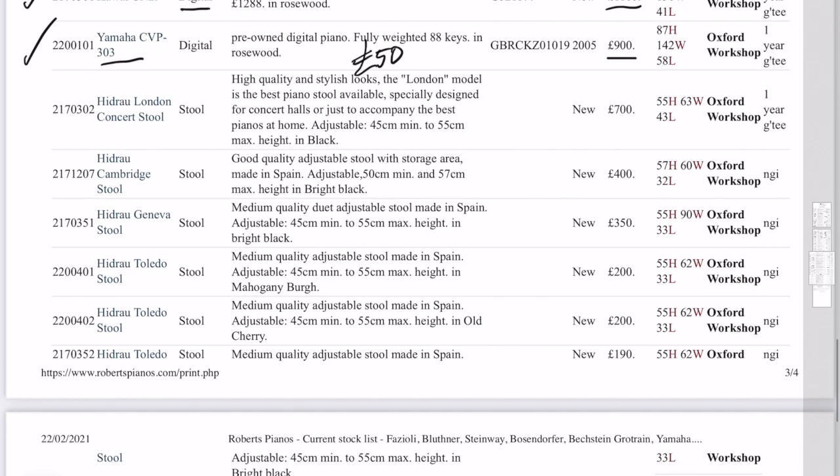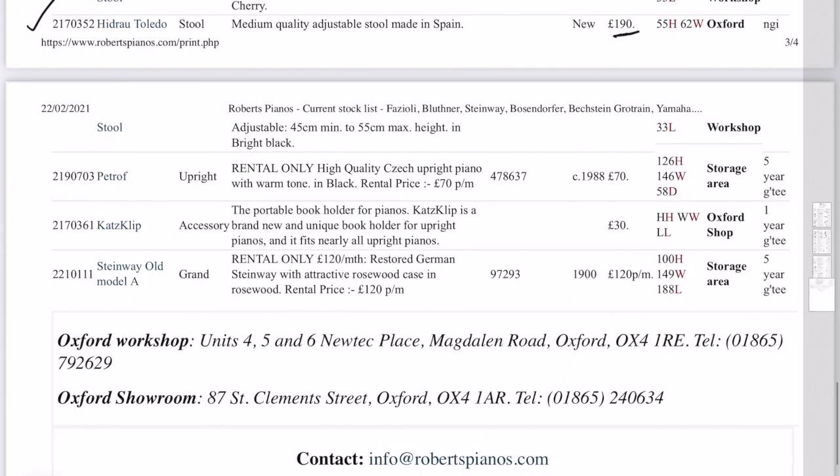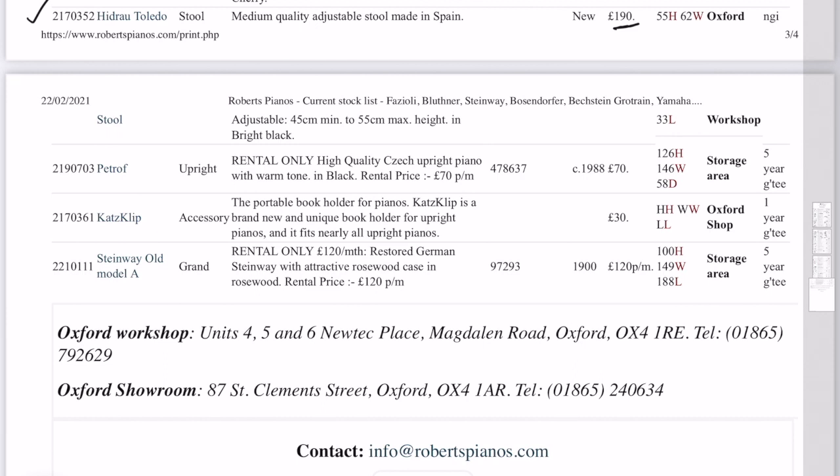Now we've got to get down to piano stools. We've got over 150 piano stools in stock. This is our normal range here. You've got a concert stool at the top, then going down from there. These stools are made in Spain — really well-made piano stools. And last of all we have some rental pianos — this one is rental only, because it belongs to somebody who doesn't want it stored but prefers it to be used, which is quite sensible. We often do that. And then we have Cat's Clips, which are good accessories for uprights. And finally a Steinway, which is also for rental.